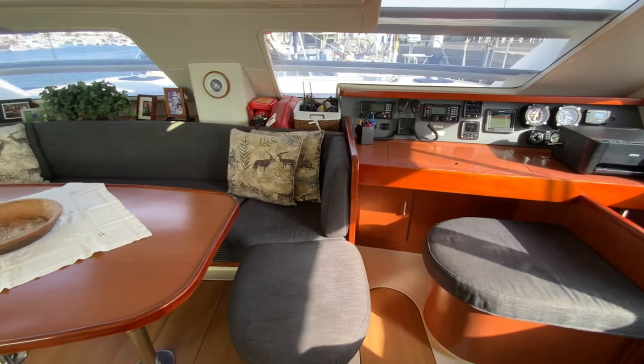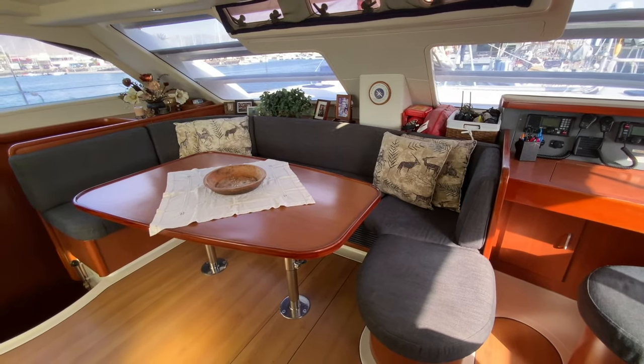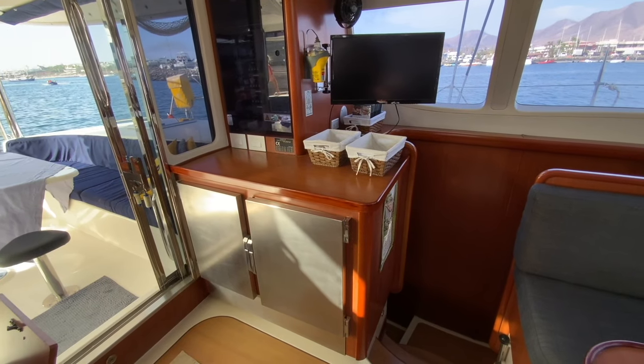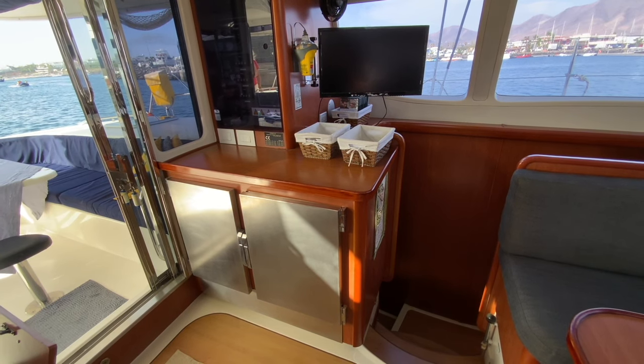The saloon has a full-sized dining table with space to seat eight people comfortably. There is a 12-volt TV with USB and HDMI connections, with an additional fan in the top corner and an EPIRB alongside.